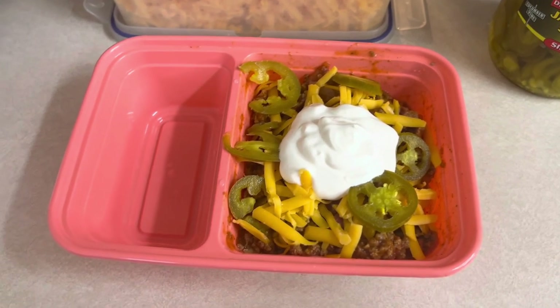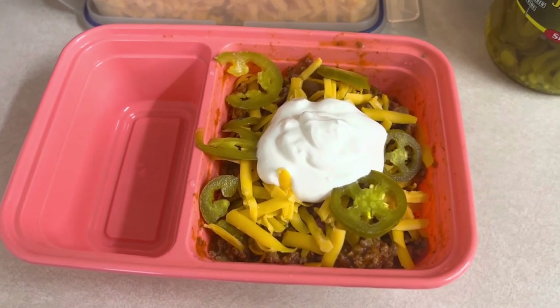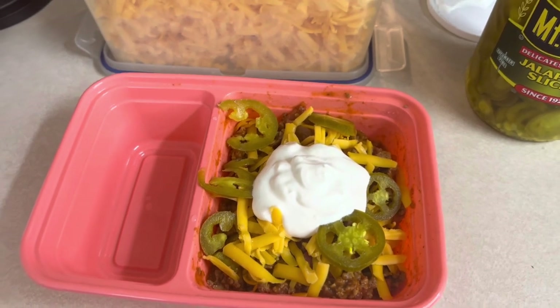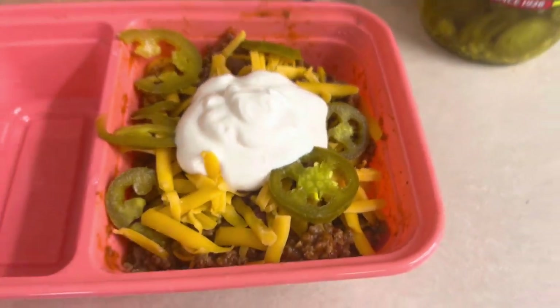I have the biggest smile on my face right now. This could possibly be my only meal of the day, though — I'm not even sure if I'm going to work out yet. This is what's for lunch today!